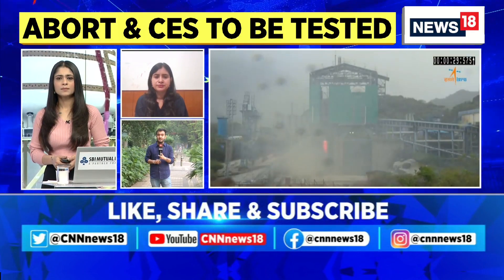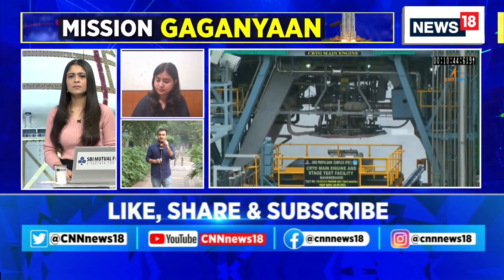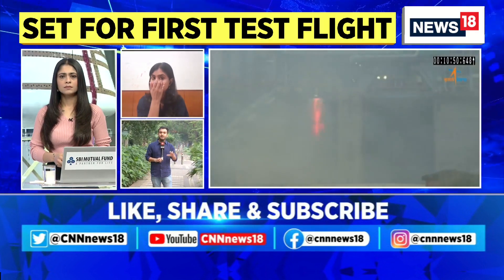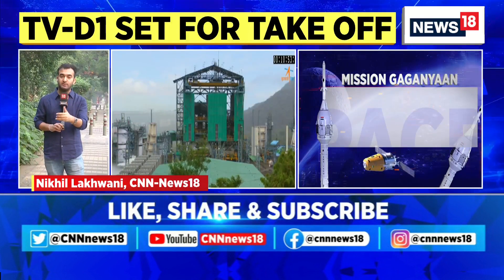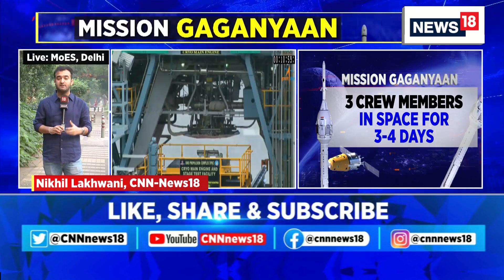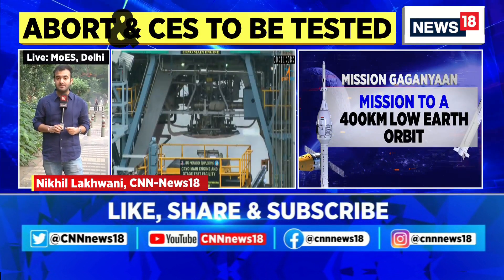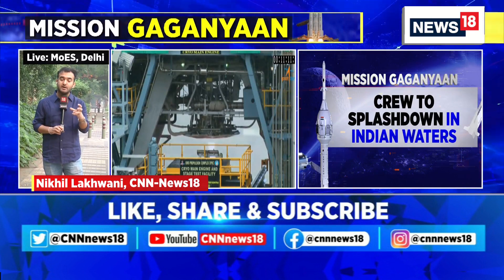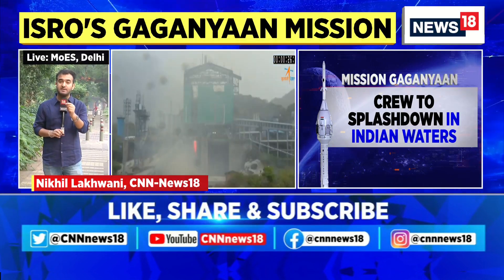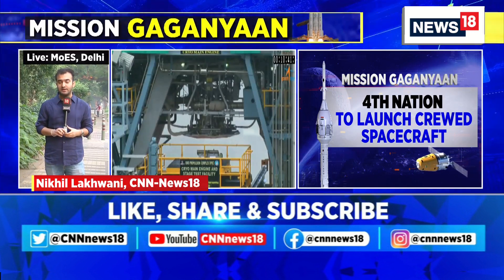The Indian Navy has also been kept on standby because when the ejection takes place, the crew module will fall into the sea in the Bay of Bengal. They have been kept in the loop and all necessary checks are being ensured from ISRO's side. This makes the mission even more crucial. Importantly, while today's test uses a single-stage liquid rocket, when the actual Gaganyaan mission takes place, the rocket will be the LVM-3 — the same rocket used during the Chandrayaan mission.